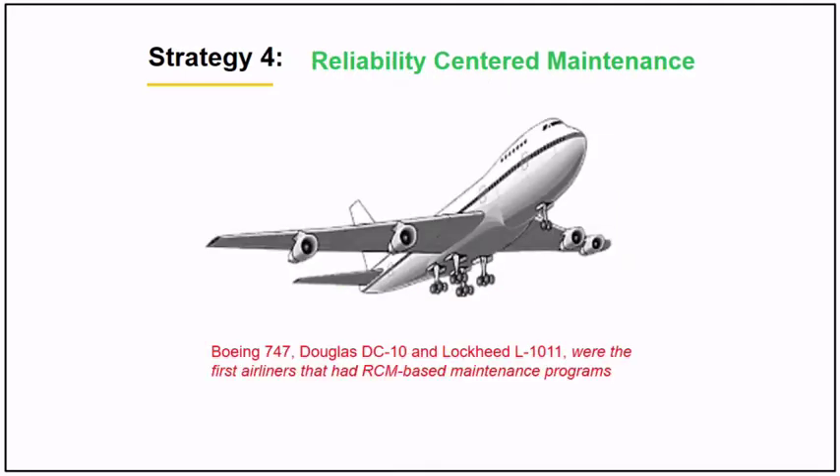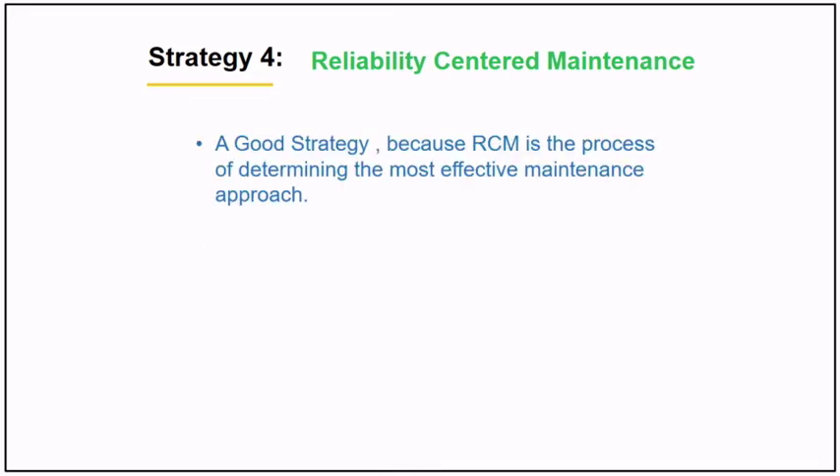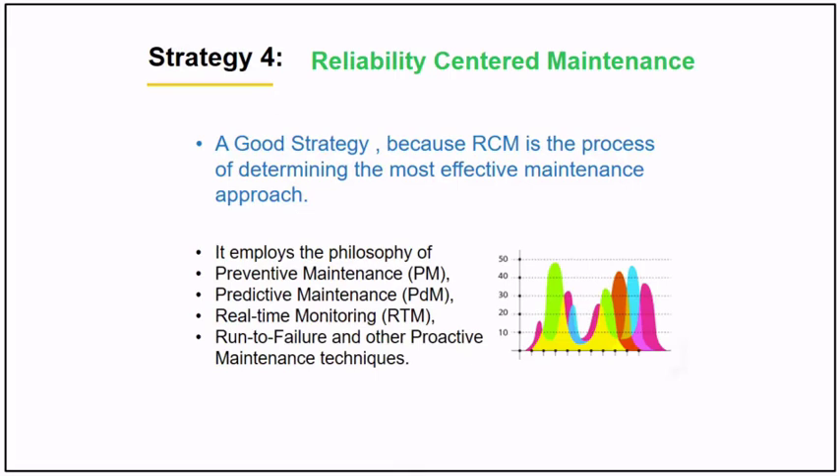Strategy number four is reliability centered maintenance. It was first used by Boeing 747 — they used the RCM-based maintenance program because they value reliability. RCM is the process of determining the most effective maintenance approach. It employs the philosophy of preventive maintenance, predictive maintenance, real-time monitoring, run to failure, and other proactive maintenance techniques.